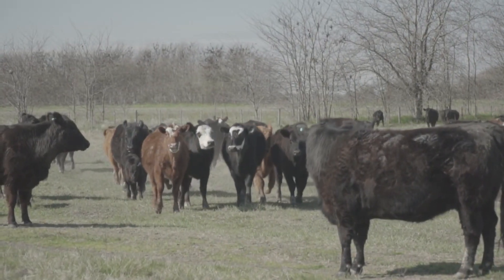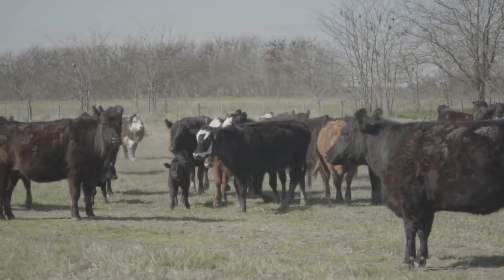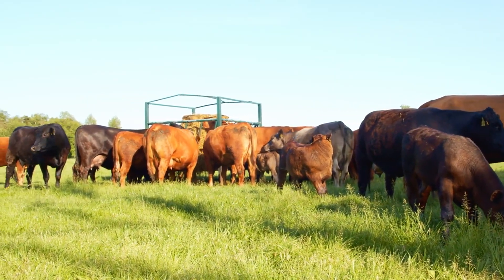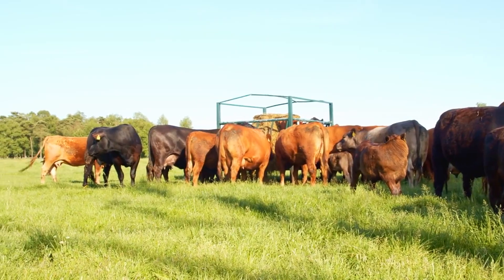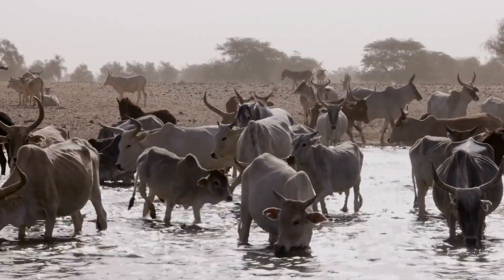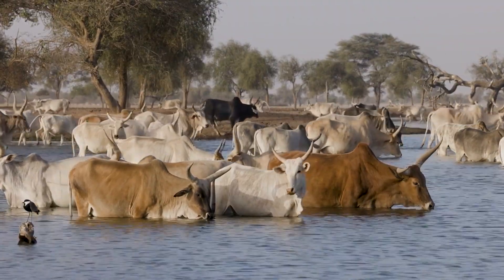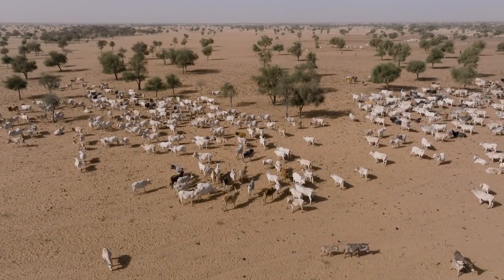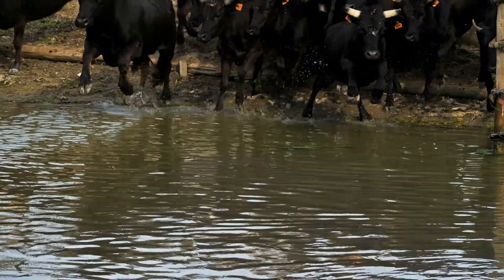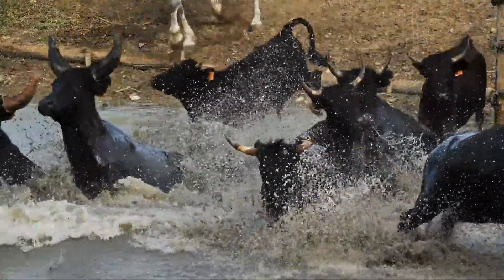Now that you know the key differences between Bostorus and Bost indicus, you can make a more informed decision about which breed or combination of breeds will work best for your farm. Here's a quick recap: Bostorus is great for cooler climates with high milk and meat production, but requires more care in hot weather. Bost indicus is built to handle extreme heat and tough conditions, offering strong disease resistance and lower maintenance costs. Crossbreeding can give you the best of both worlds, combining productivity with resilience. When choosing the right breed, think about your farm's climate, production goals, and management style. Whether you go with Bostorus, Bost indicus, or a hybrid, the right breed can make all the difference in the success of your cattle operation.